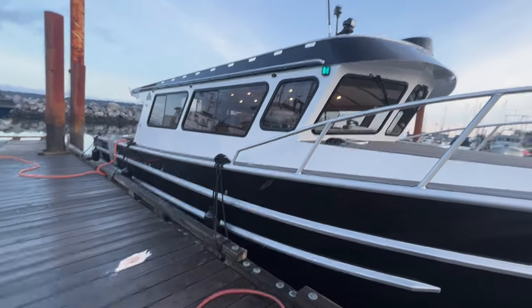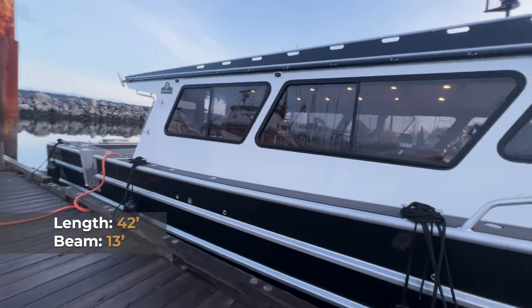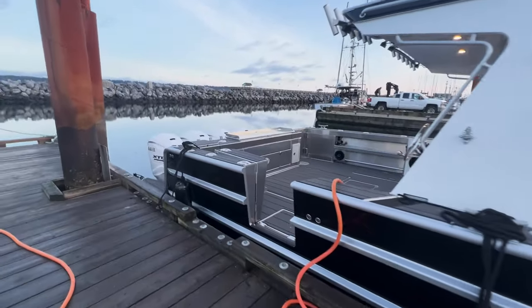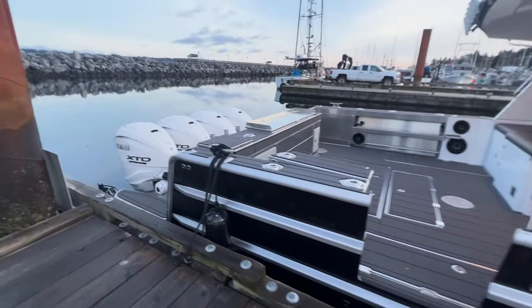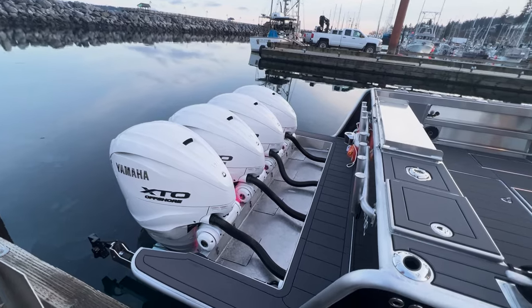You can see the absolutely beautiful black and white graphic package, and right down to the details, we had the windows powder coated to match for this customer. As we make our way around, our very nicely laid out side door makes accessing the boat a breeze, and there are the quad 450 outboards with the underwater lights turned on for a little extra effect.